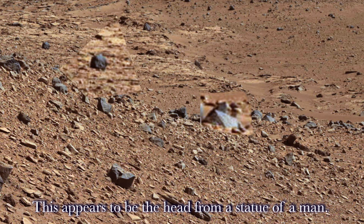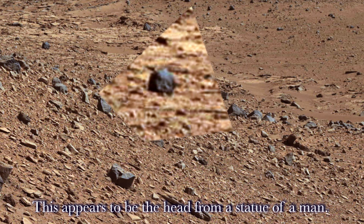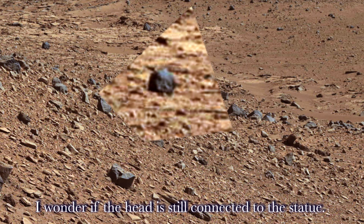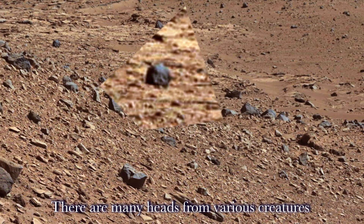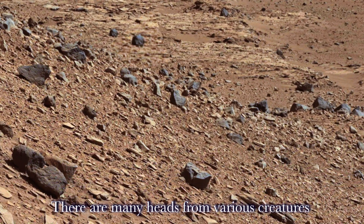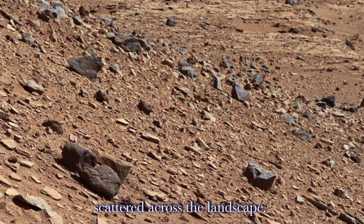This appears to be the head from a statue of a man. I wonder if the head is still connected to the statue — perhaps the rest of the statue is buried under the ground. There are many heads from various creatures scattered across the landscape.